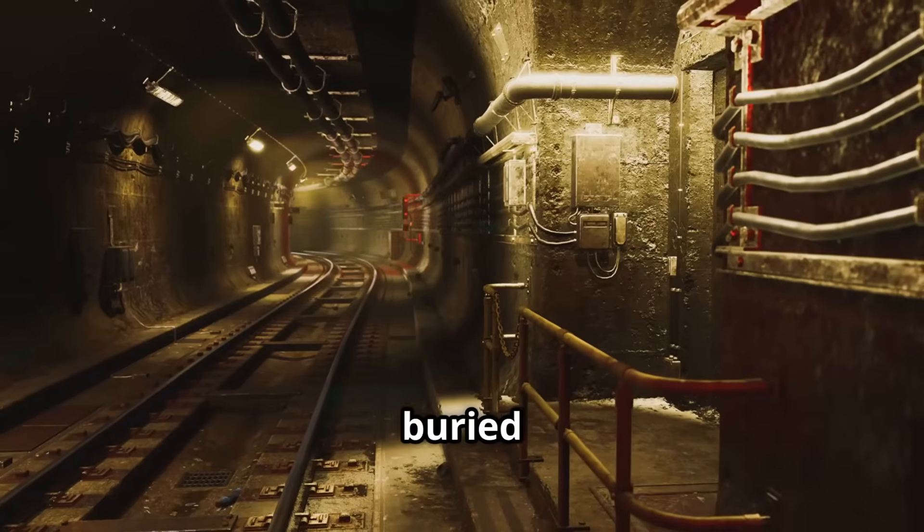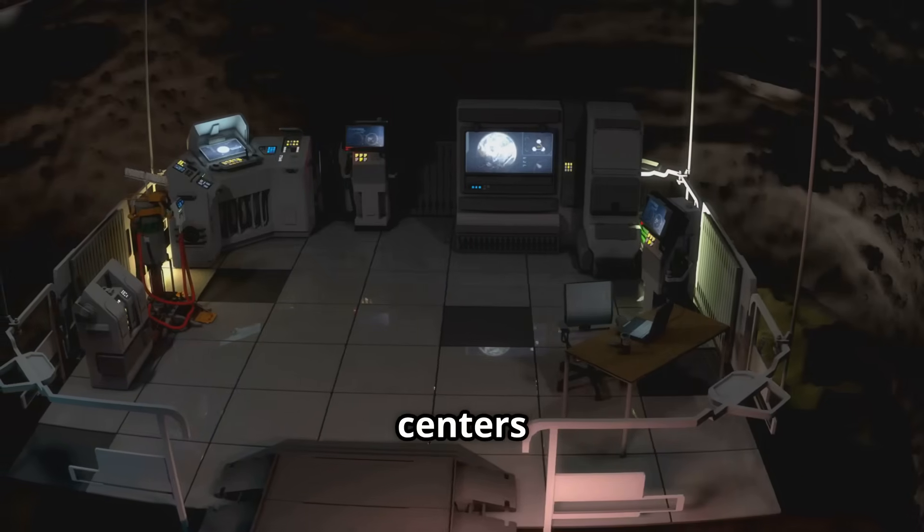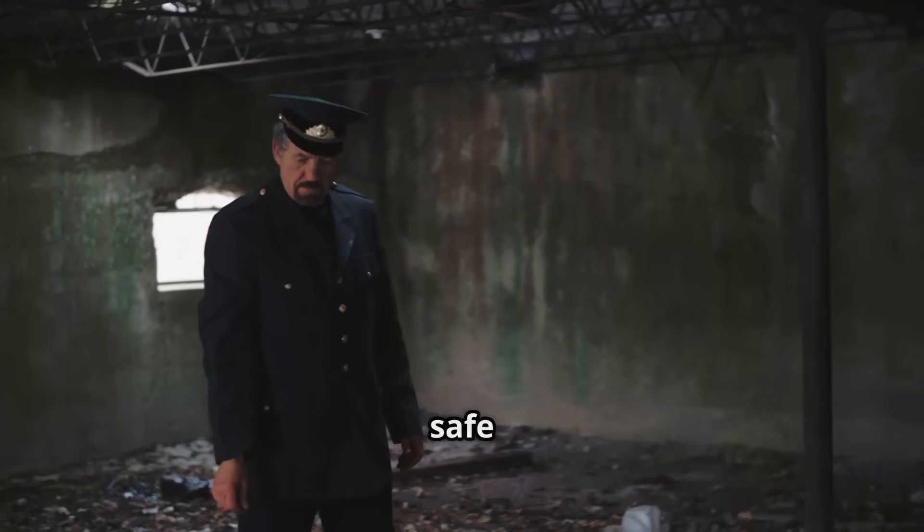Imagine a fortress, not above ground but buried deep beneath rock and concrete. These secret underground command centers and weapons labs are real, built to be untouchable. But they're not as safe as they think.